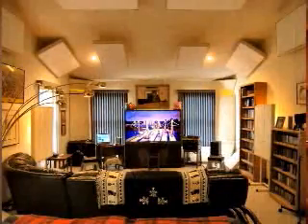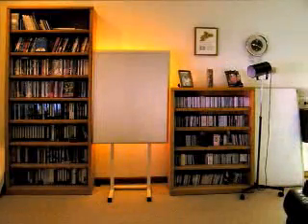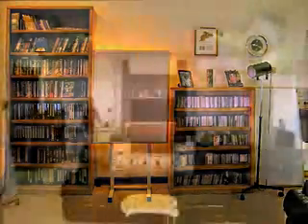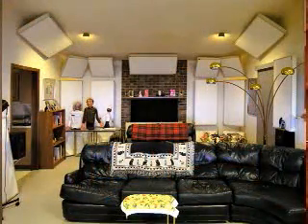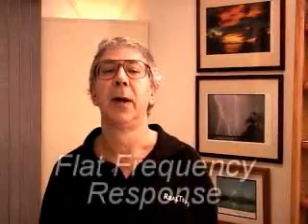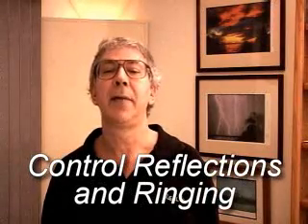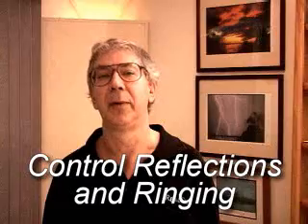Even though this room is designed as a home theater with 5.1 surround sound, it serves equally well for two-channel music. The main goals for excellent sound are having a flat frequency response and controlling reflections at mid and high frequencies and ringing at low frequencies.